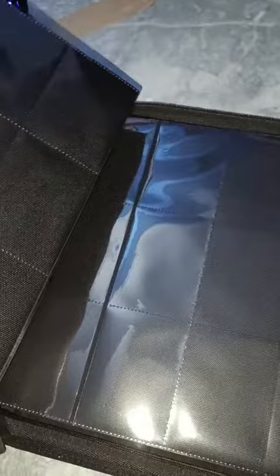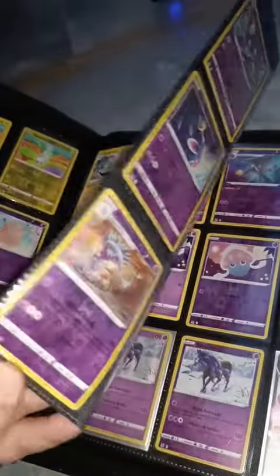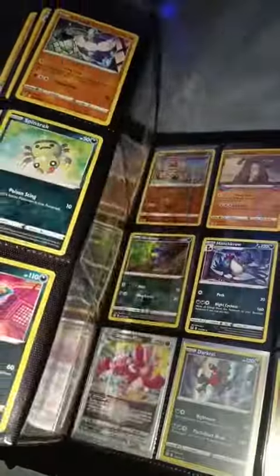It took me the whole night — I think about two hours — to move everything from one binder to another, and it's finally complete!